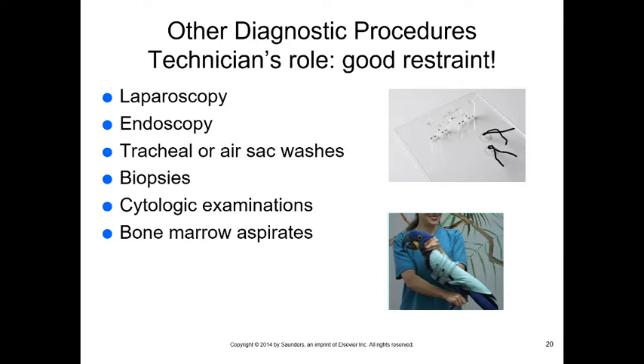Your job is good restraint. Control the head by placing hands behind the mandibles — controlling behind the mandibles and the back of the head controls the whole head. Use a wrap to control the wings and also control the legs. A restraint board is a plexiglass board with a neck slot to keep the head away from you, with wings and legs tied down.